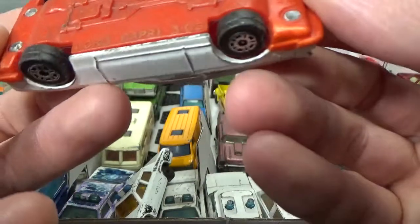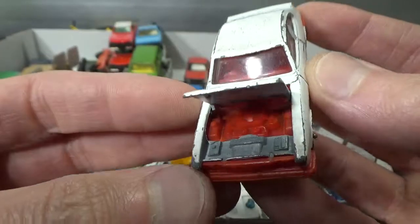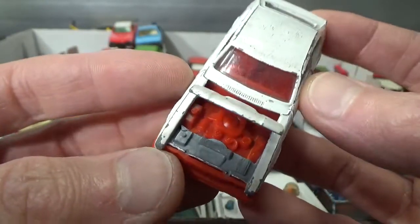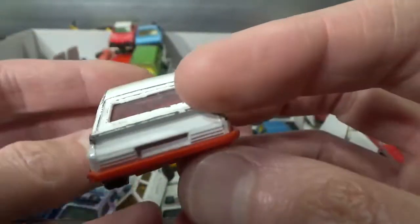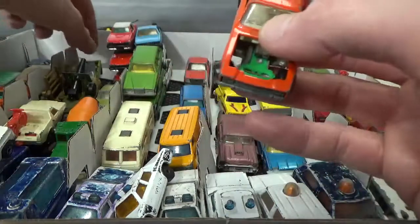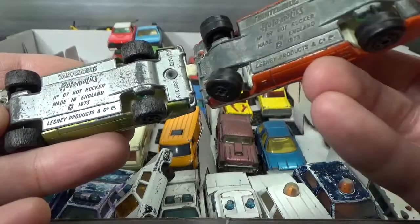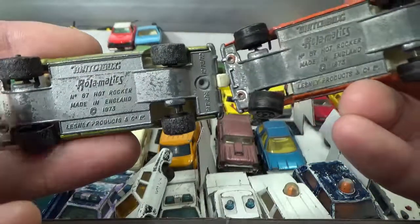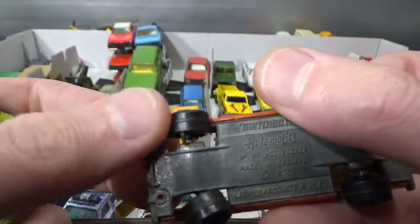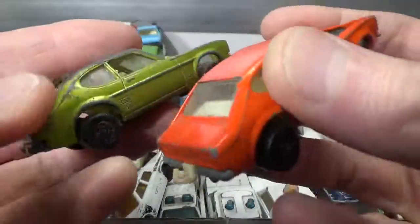Corgi Ford Capri 3.0 S — this was the European version or European alternative to the Ford Mustang. Got a lot of Capris — very popular model at the time. Two of these Matchbox Rollo-Matics called Hot Rocker, copyright of 73, both missing the engine in the front that would move around every time the lip hits it. One of them still has the complete tow hitch.